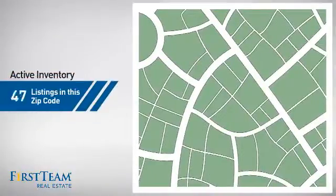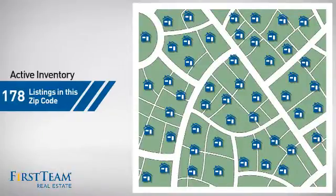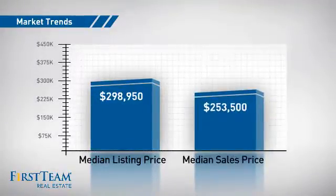Wondering how it stacks up against the competition? There are now just under 180 homes on the market within this zip code, with a median list price of just under $300,000 and a median sale price of just over $250,000.